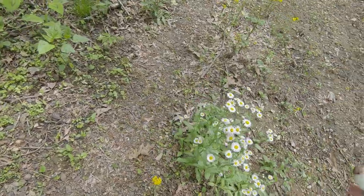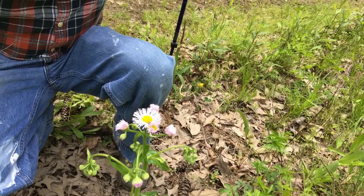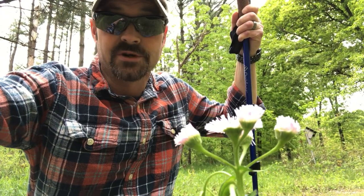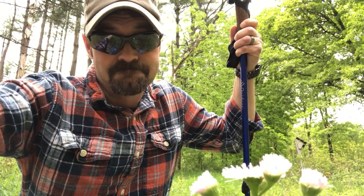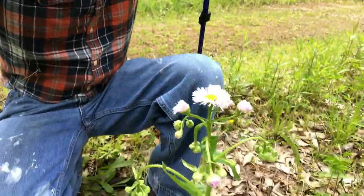This beautiful little flower appears in meadows and trails all over the place. What I was saying about the Philadelphia fleabane is that over time it can be mildly toxic to animals, so if they are continually ingesting it it could hurt them. Try to keep your pets away from the Philadelphia fleabane.